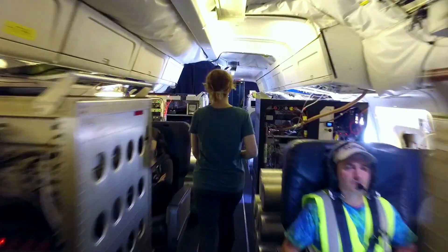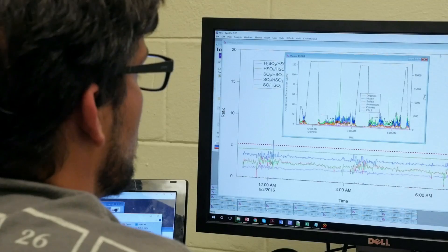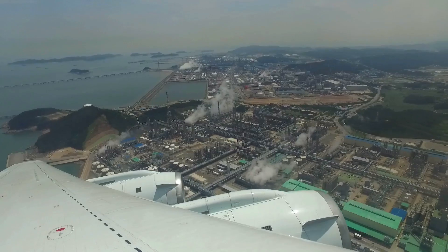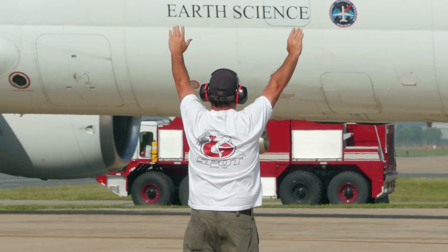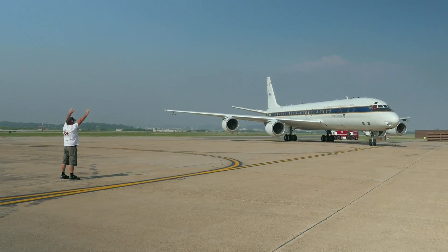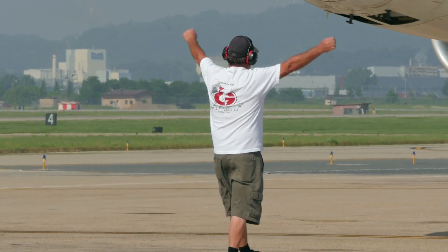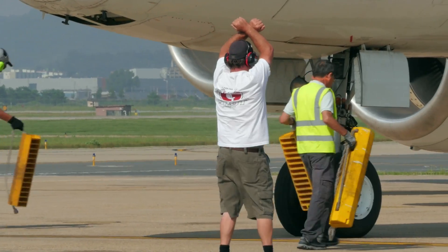That eight-hour flight does not stop us from continuing forecasting on the ground and trying to give information to the flight as it happens, in case conditions change. Those days can be very busy between planning tomorrow's flight and making sure that today's flight goes well. There are other teams that also have to be working around the clock to have these airborne laboratories ready for investigating the atmosphere.